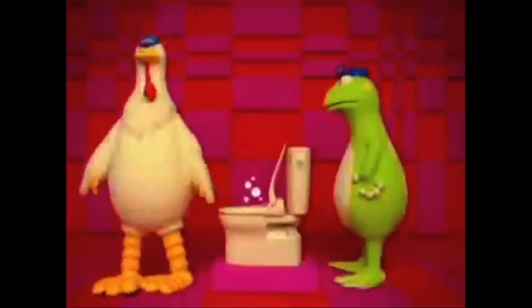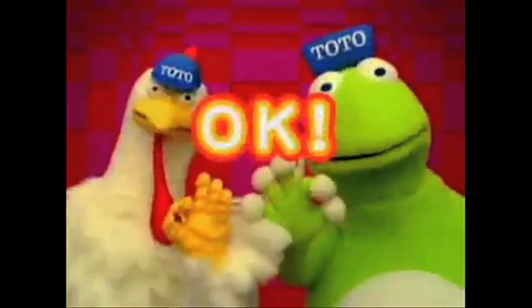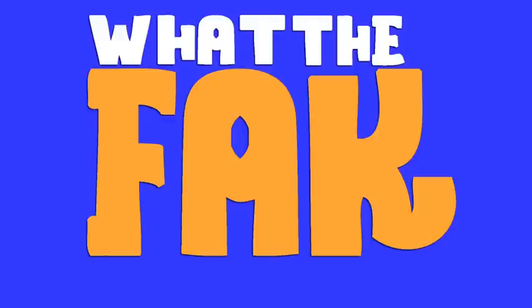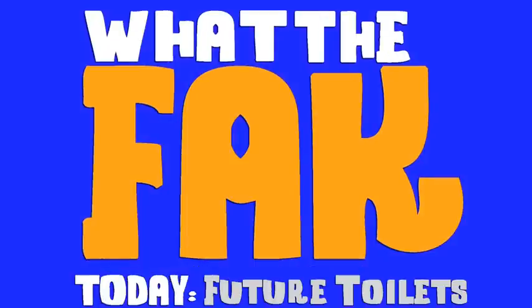The Toto Apricot is a fancy toilet with an automatic lifting seat, bidet, and deodorizer, and some models even feature an MP3 player. What the Fact? The facts and knowledge on future toilets.